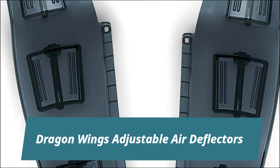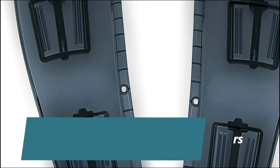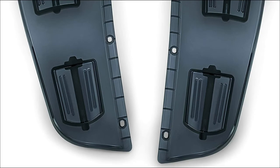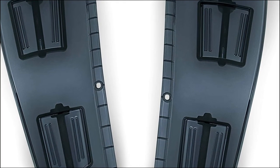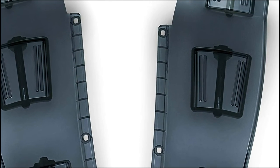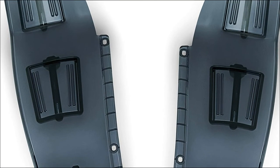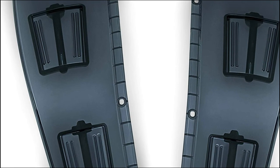Dragon Wings Adjustable Air Deflectors. Guide airflow around the fairing for reduced turbulence during cool weather, or open them for a refreshing breeze on hot days. Adjust to any of four different positions by hand via a spring-loaded mechanism. Shatter-resistant polycarbonate construction with a dark smoke finish. Suggested tools for installation include a plastic trim tool, masking tape, marker, center punch, drill bit and drill, and a set of hex wrenches.